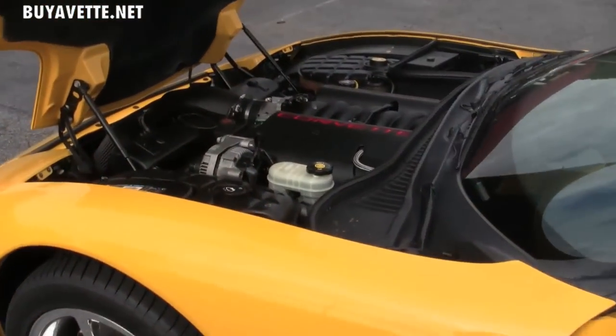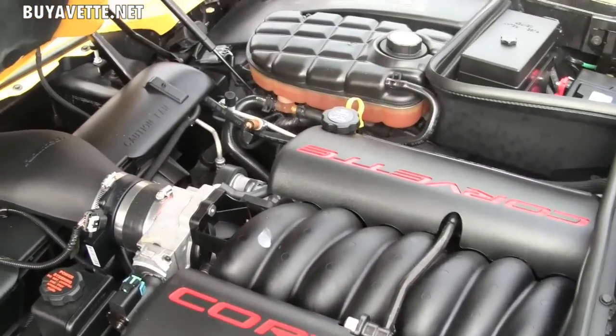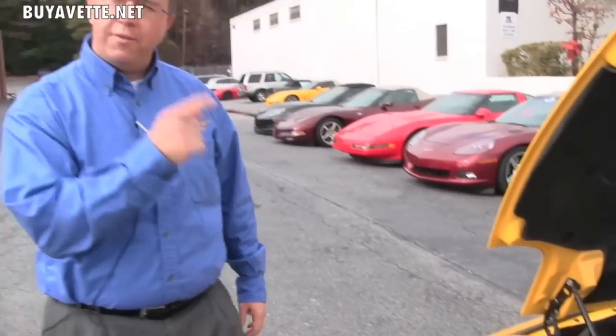It has also been outfitted with a ram air system, which will give you about five to ten more horsepower. If you'd like to know more about this car, schedule a test drive at buyavet.net or give us a call at 770-605-2056. We'll be glad to show you around — thank you.